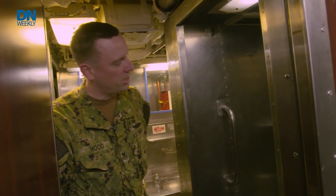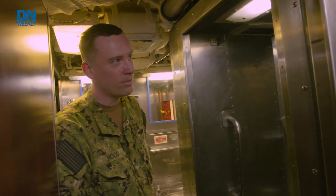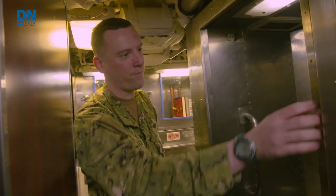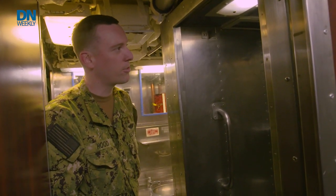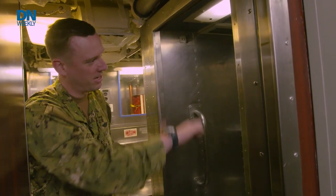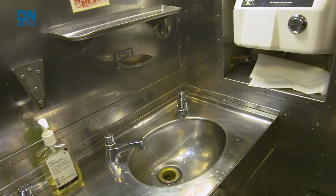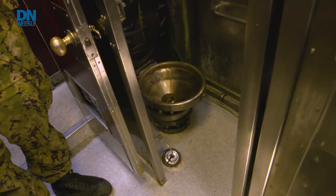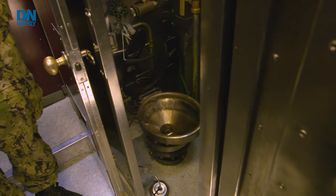This is actually probably the largest of the showers for the general enlisted on board, which is still probably a little bit less than six feet tall, with an old-fashioned phone-style sliding door. Every time we're done, to help keep the corrosion down, we have to squeegee it down all the way. Behind me there are only two sinks and one toilet, so sometimes it can be a bit of a waiting game.